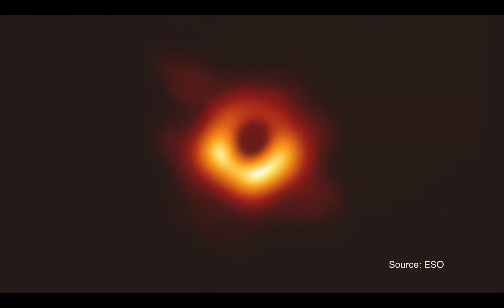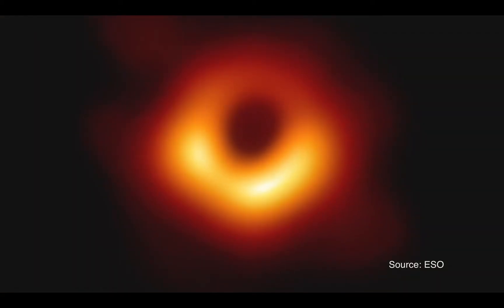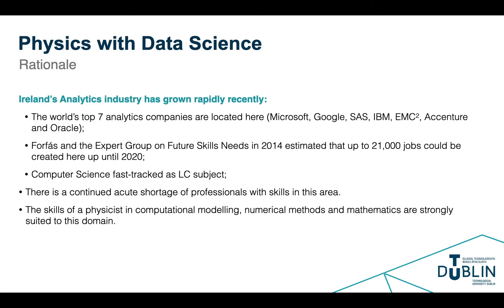For comparison, six petabytes of data corresponds to all of the data contained in approximately 100,000 smartphones. We are lucky in Ireland to have seven of the top data science multinationals, and there is acute demand for talent in this space. Last year, the workforce in data science in Ireland was predicted to reach 60,000 and is still growing fast, with graduates in physics particularly in demand for their problem-solving skills.